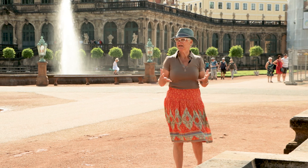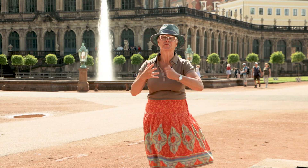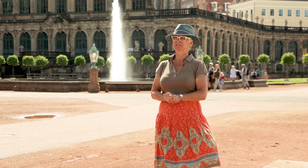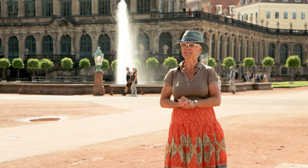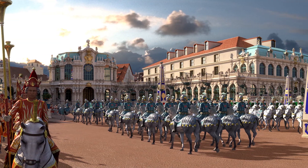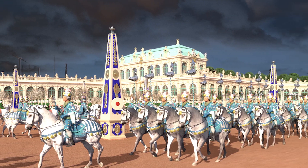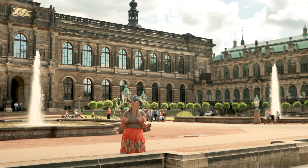There is more to explore about the Zwinger, and therefore we stay here in this immense fairground, which has a size of two football fields. Here, in the time of Augustus the Strong — who was also king of Poland — his receptions of statesmen from all over Europe took place and his festivities were held. For example, in 1719, it was the date of the marriage of his son with Archduchess Maria Josefa of the Habsburg family. This festivity lasted four weeks and cost six million dollars at a time when a carpenter earned only 70 dollars a year. When this area was used in the time of Augustus the Strong as an outdoor area, it now houses world-famous art collections.